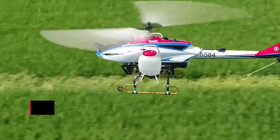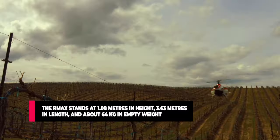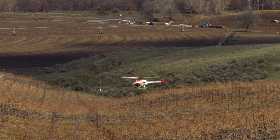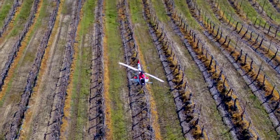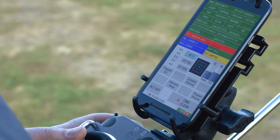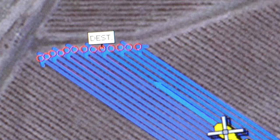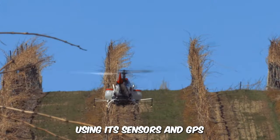The R-MAX stands at 1.08 meters in height, 3.63 meters in length, and about 64 kilograms in empty weight. It has a flight endurance period of one hour and can easily take on various tasks like spraying, dispersal, and seeding. The most prominent feature of the R-MAX is the Autopilot — it can fly itself, accurately navigating a course when programmed, following exact terrain using its sensors and GPS.